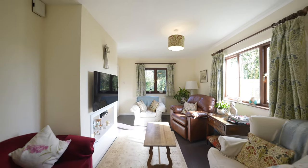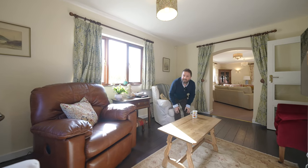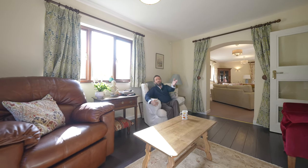The dual aspect snug is ideal as a dining room — the previous owners had it as one — but it's equally ideal as a cosy snug for watching TV in the evening.